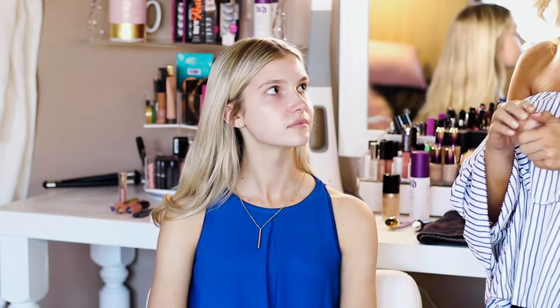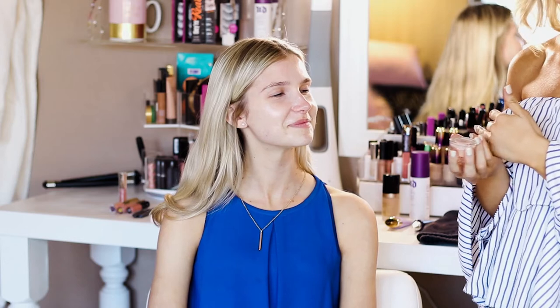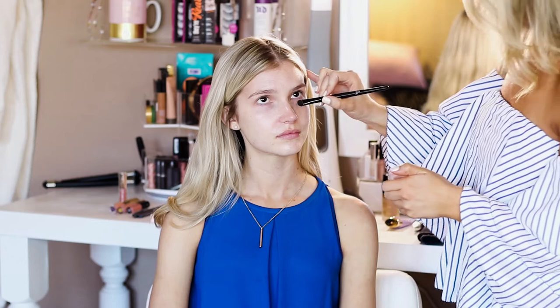Just for her extra care, because Jordyn looks a little tired — she's a pageant girl, so she's very busy all the time — we're going to use the Becca Under Eye Brightening Corrector. This pink pigment is going to help cancel out any purple or tired eyes that she might have, hiding any puffiness or sleep-deprived look. So we're going to take a little brush and work this under her eyes and blend it into her skin.